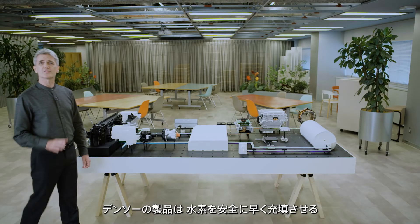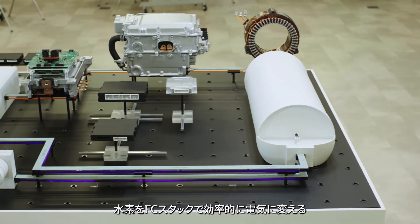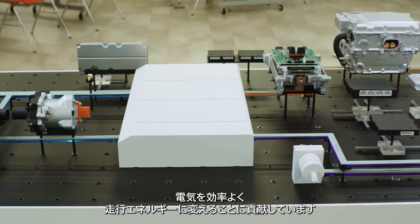Denso's products contribute to safe and quick filling of hydrogen tanks, efficient conversion of hydrogen into electricity in FCEV stacks, and efficient conversion of electricity into power for driving.